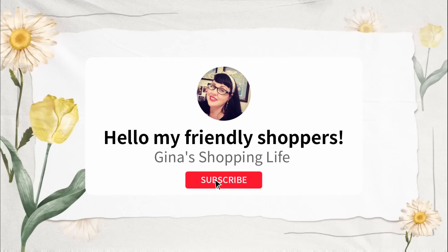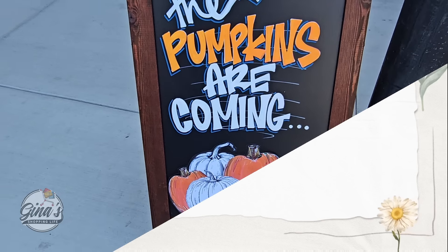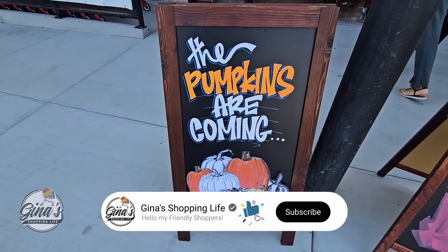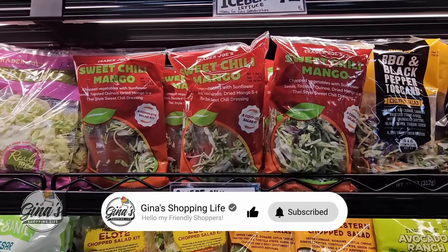Hello, my friendly shoppers and welcome back! This is Gina and this is my shopping life. I hope everyone's having a great weekend so far because the pumpkins are coming — we still have more pumpkin items, but a lot of the pumpkin items are here. Very excited — it's probably one of the best times of the year here at Trader Joe's, especially during the fall.